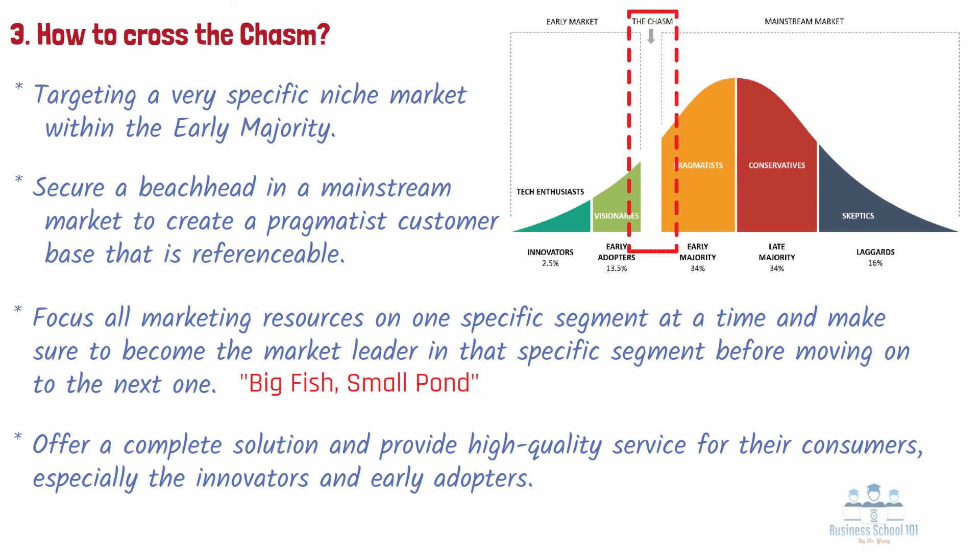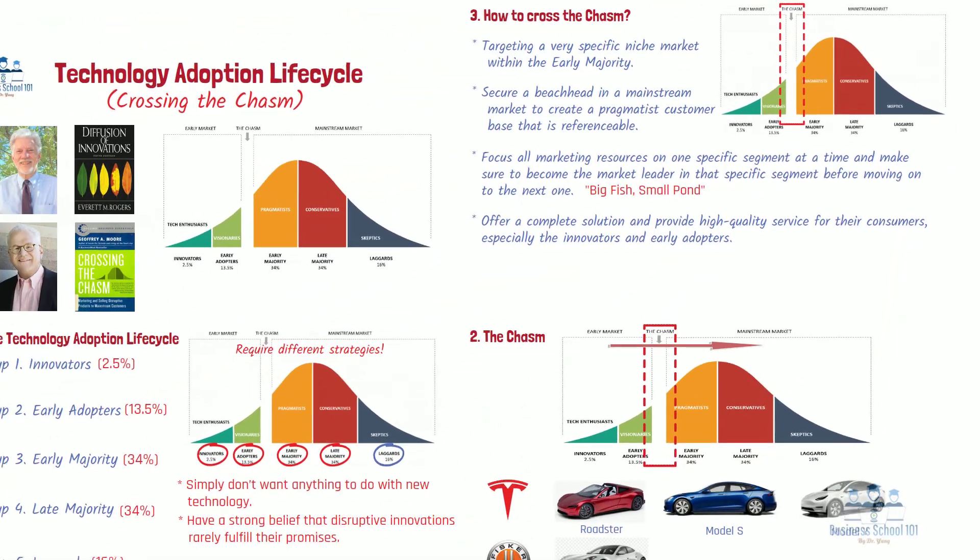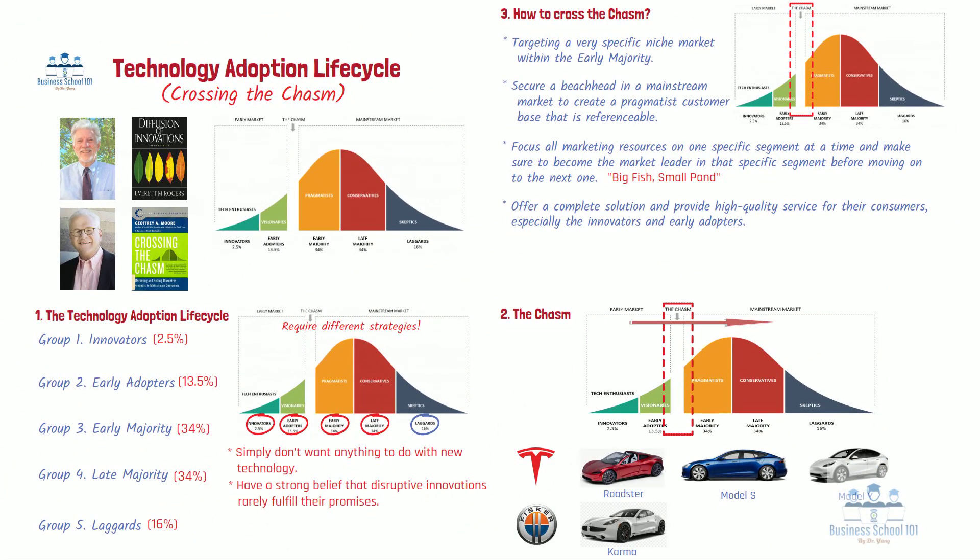That's all for today's topic. How do you think about the technology adoption cycle and the chasm between early adopters and the early majority? Please leave your thoughts in a comment below. I hope you enjoyed this video, and if you did, make sure you give it a thumbs up and subscribe to my channel. Thanks for watching and I will see you next time.